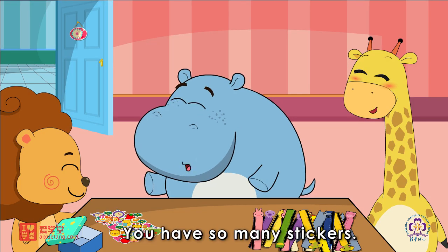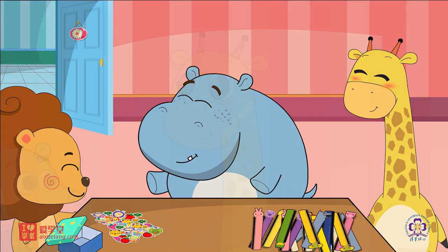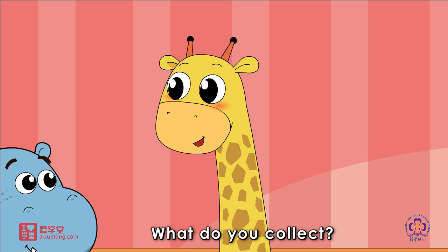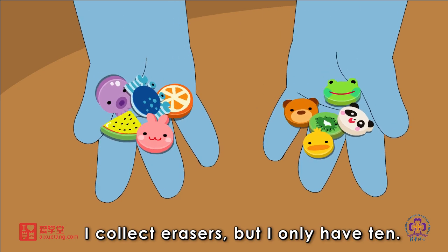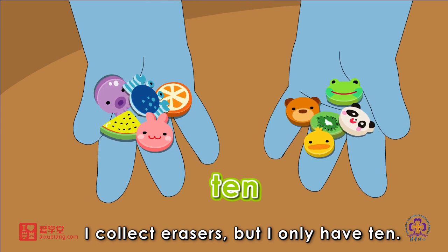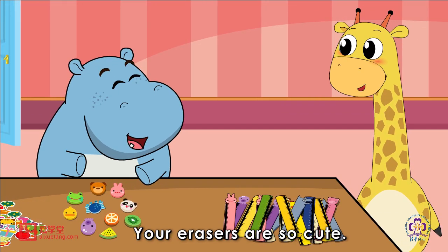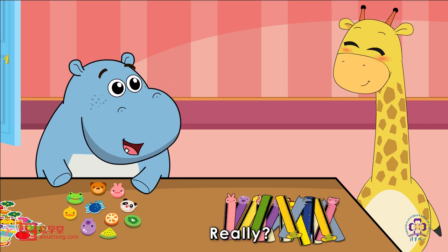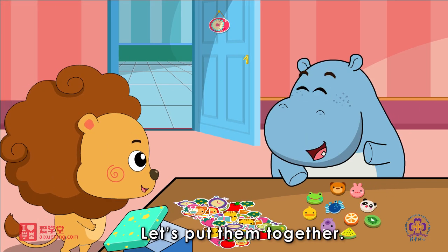You have so many stickers. What about you, Gloria? What do you collect? I collect erasers, but I only have 10. Your erasers are so cute. Really? Of course. Let's put them together.